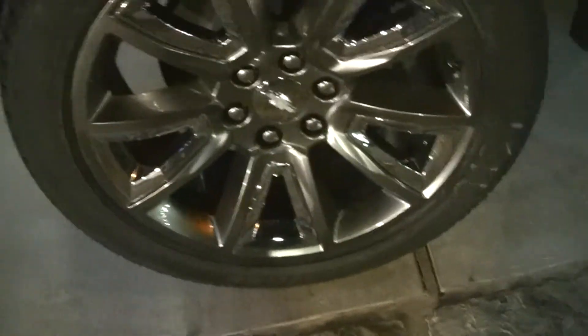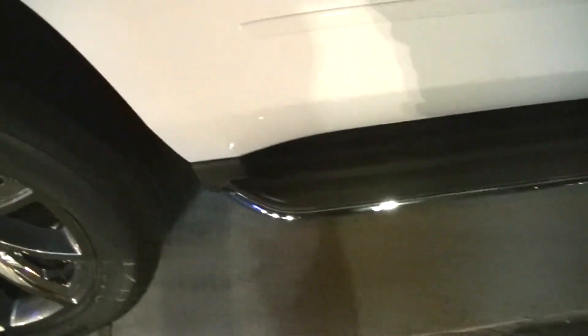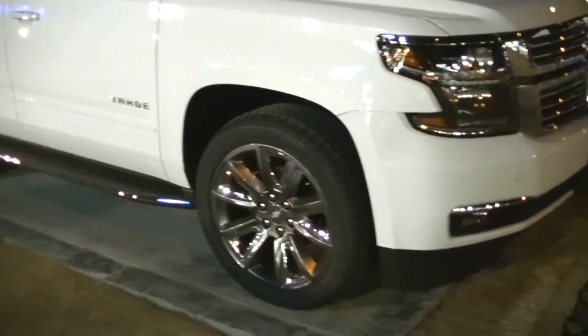Looking at the rims, we have 285/55 R22 — so these are 22-inch rims and they are massive, but they look really good. I like them a lot; I think they did a really nice job. You can see the chrome accent step rails right there. Anyways, that pretty much sums it up on the Tahoe — I hope you guys have enjoyed, and thanks for watching.